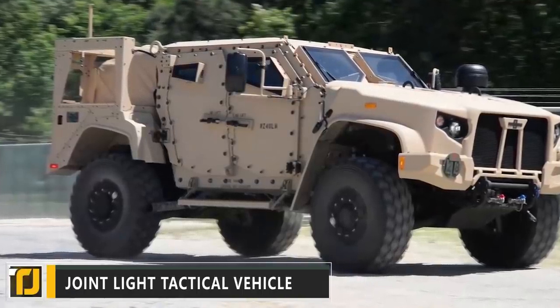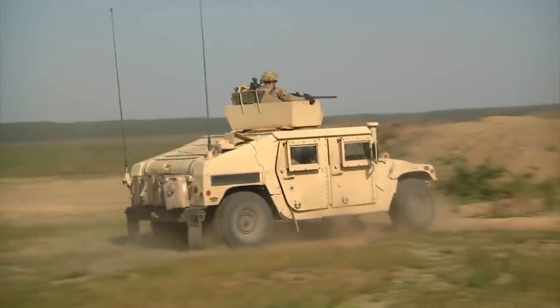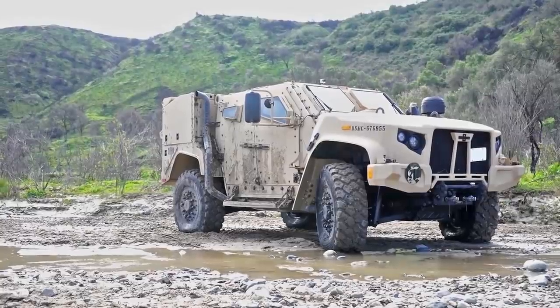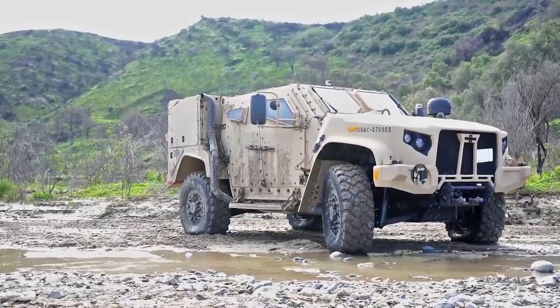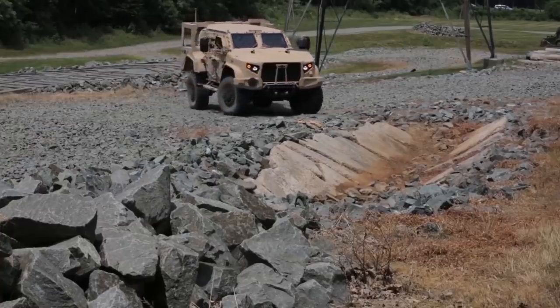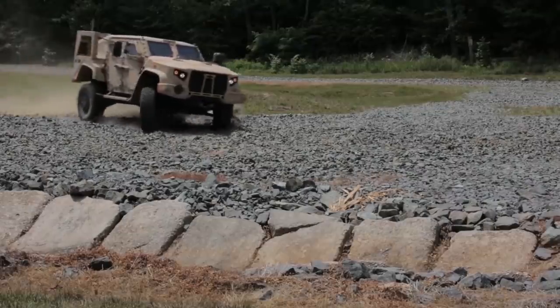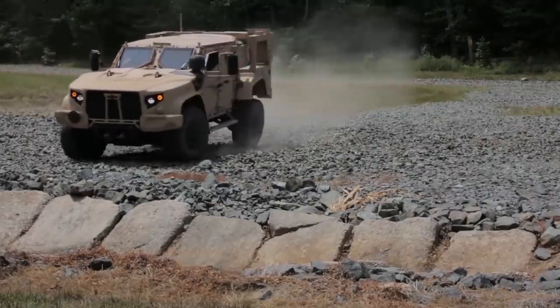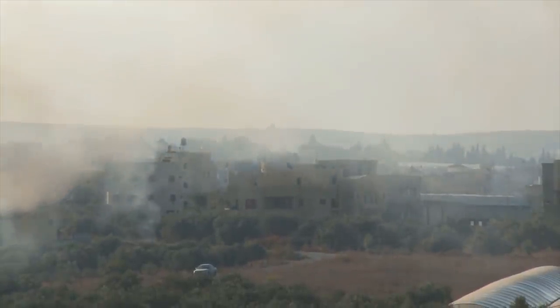Number 10: Joint Light Tactical Vehicle. You might typically associate the US military with the iconic Humvee, but that may be about to change. The first vehicle on our list is the Joint Light Tactical Vehicle. This lightweight combat truck is the new vehicle of choice for the army, designed by Gale Banks Engineering.